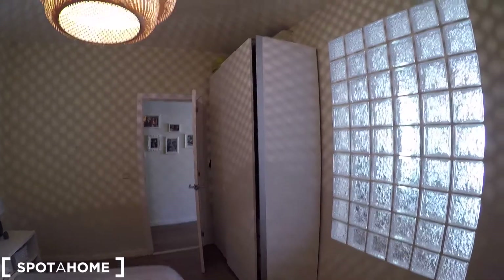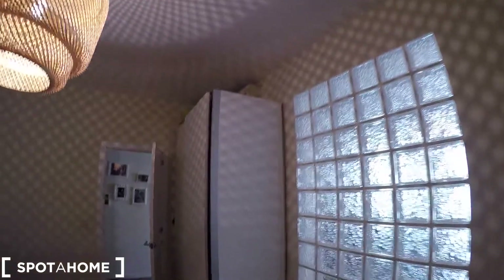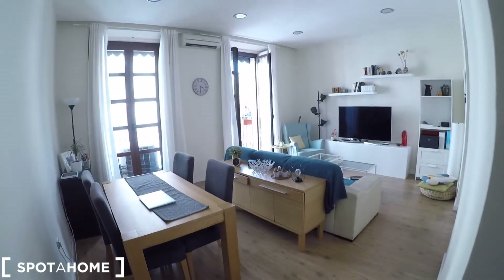We also have a chair and some natural light coming through this crystal window. We have a standalone closet which is very big for all your clothes, and up there we're going to have more storage and an AC unit. So this is an overview of this really cute bedroom.